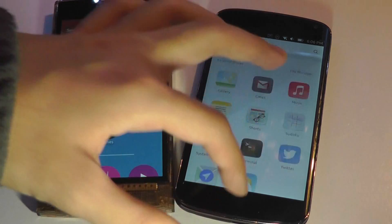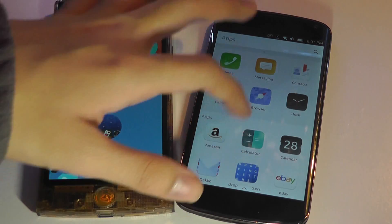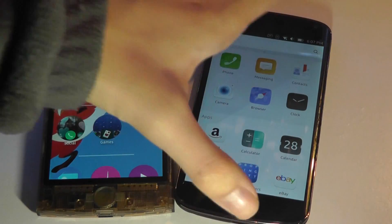Ubuntu Touch is a far more powerful mobile OS with a lot more gesture support and is sleeker. It offers more offline applications in addition to that unique convergence feature, so you can connect it to a monitor and use it as a regular Ubuntu Linux PC — the idea of a computer in your pocket.